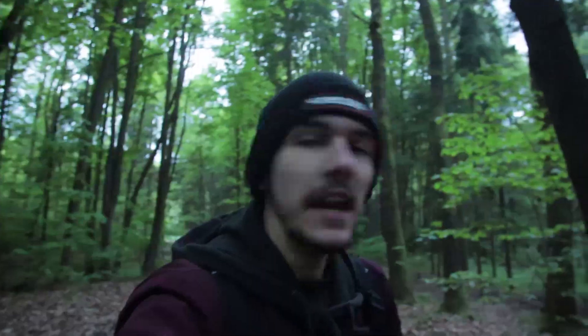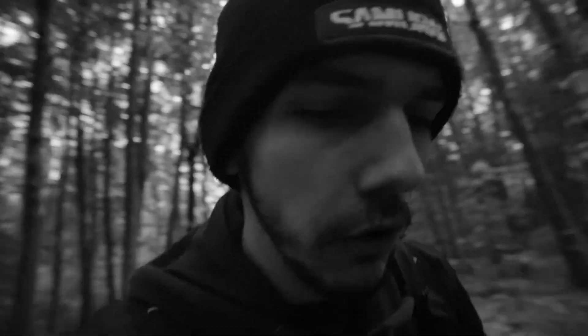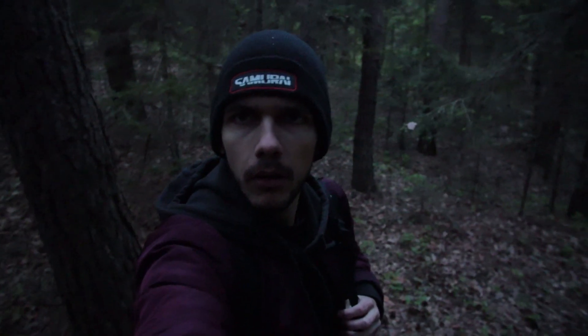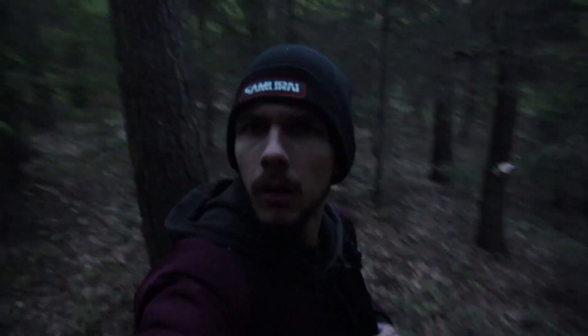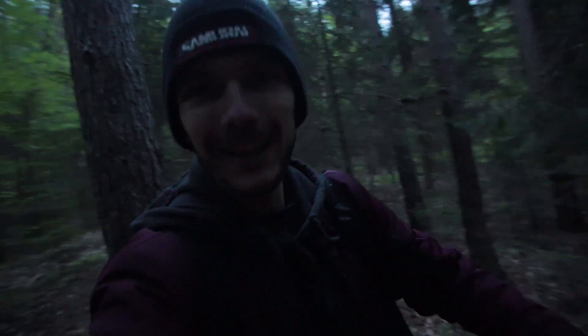Where else to test our built-in night vision than in this beautiful dark forest? It starts to be very creepy, but for my eyes I can still see clearly everything. Bear Grylls back in the forest. That was the leaf man.